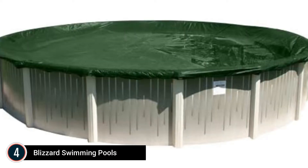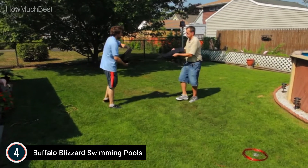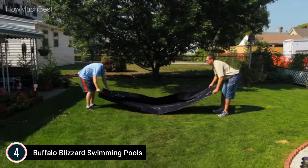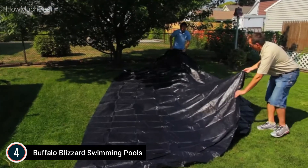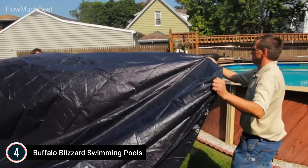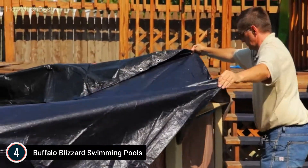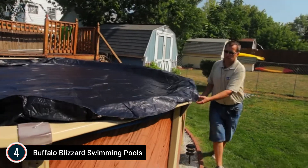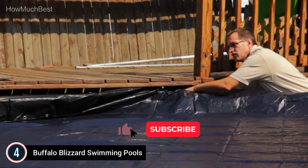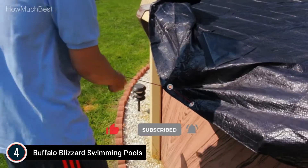Here is item number 4: Buffalo Blizzard Swimming Pools. The built-to-last ripstopper winter cover is constructed with an interlocking weave of super-strength polyethylene fabric, which provides three times the normal strength of standard winter covers. It has a large four-foot overlap, making it a round cover of 37 feet that can be installed in virtually every above-ground pool. This low-maintenance cover stops unwanted objects from getting into your pool when closing it down for the season. You will save time and energy every time you open your pool again, as it is free of debris.